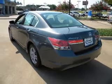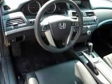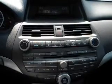Power door locks, power windows, power steering, cruise control. Call today to schedule a test drive. Have a great day.